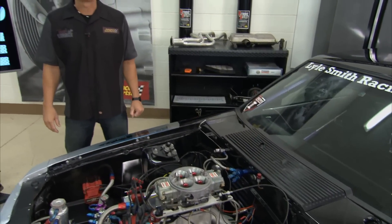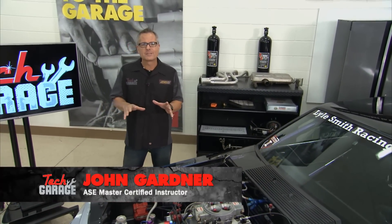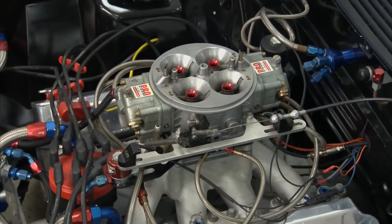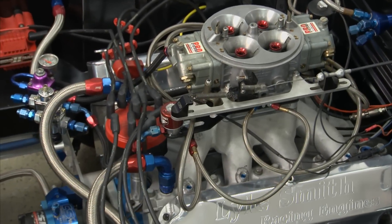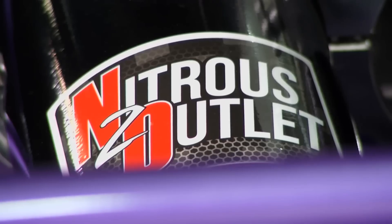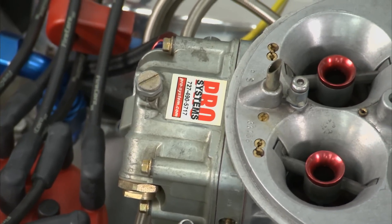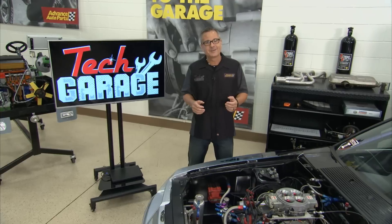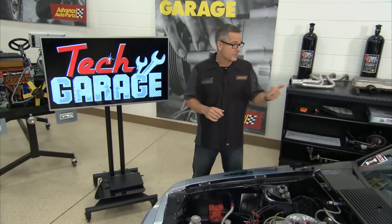Welcome to Tech Garage presented by Advance Auto Parts. Today it's all about power and performance. We're talking about terms like horsepower and torque, which this car has plenty of. This car started out as a 351 Ford Windsor small block, and now with it bored and stroked it's pushing about 407 cubic inches and it's using single-stage nitrous. This car runs in the Ultra Street class — it runs high fours in the eighth mile, and it's doing it on radial tires.